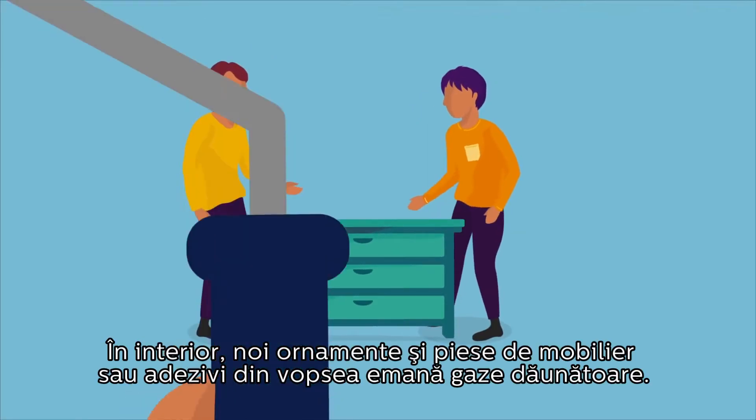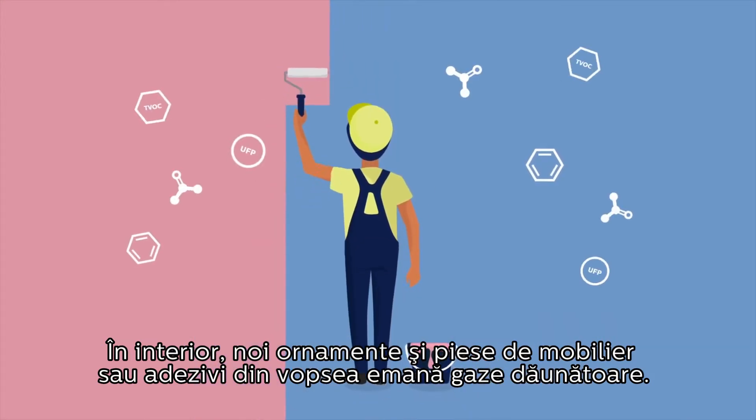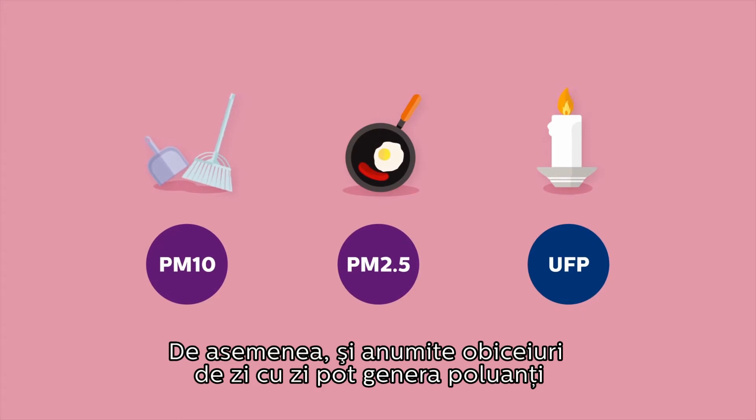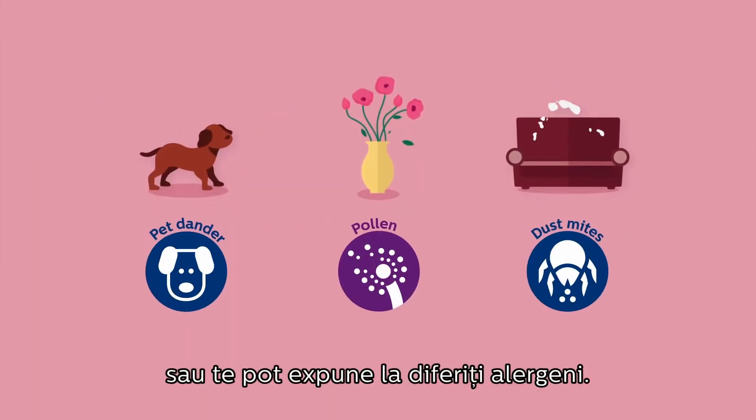Inside, new furniture, paint and adhesives discharge harmful gases. Some of your everyday activities generate pollutants, while others expose you to allergens.